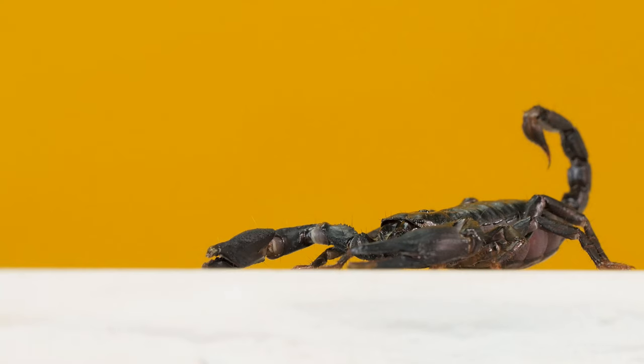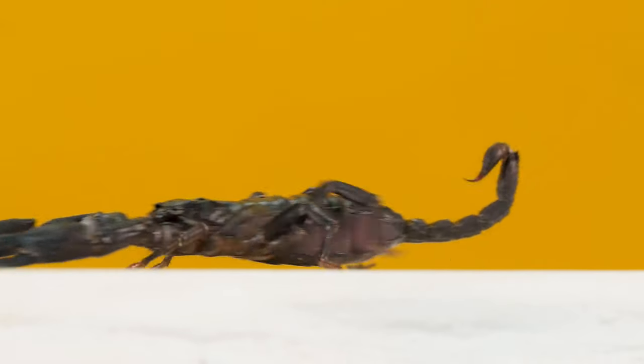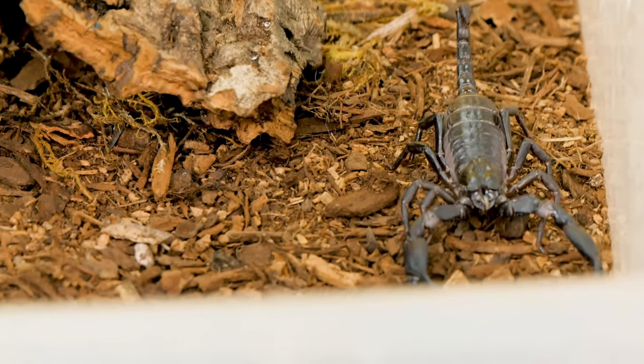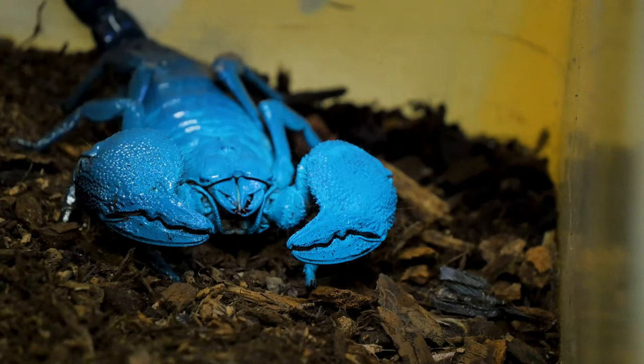What's up everybody, it's me Jeffrey from Career Squad Wildlife Defenders. Today we've been in the studio trying to get some awesome footage of these arachnids and their amazing features. You guys might not know it but scorpions have so many cool features and we have some awesome videos coming up for you guys to see.